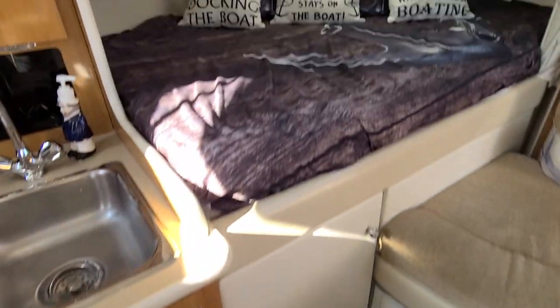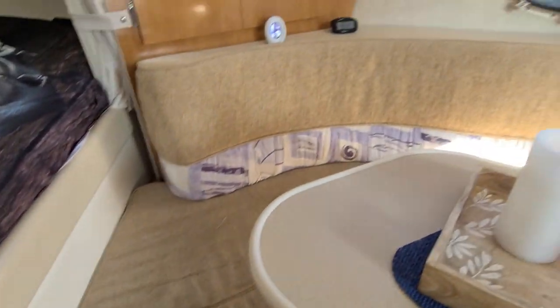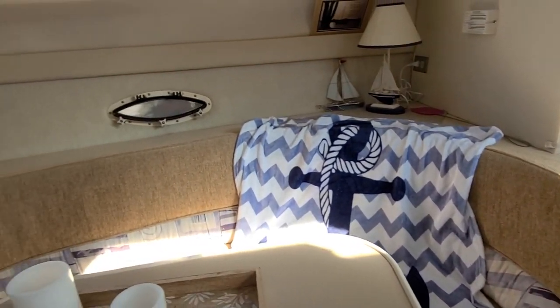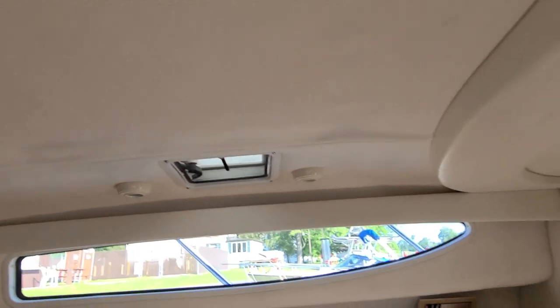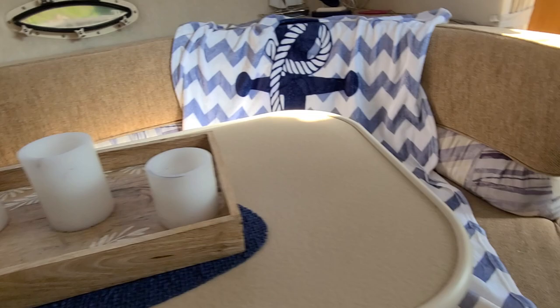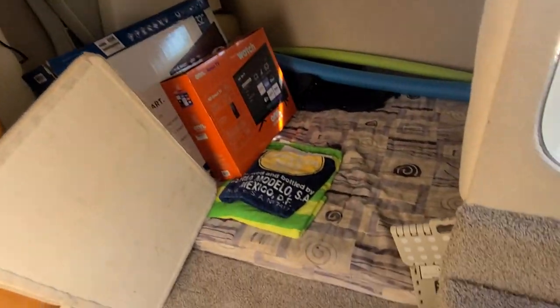Stepping down into the salon — it's got new flooring as well as new carpet. Just a really nice shape for a 2002, very contemporary looking. The table folds down and there's a cushion here to make this into a bed as well. There's also aft sleeping quarters.